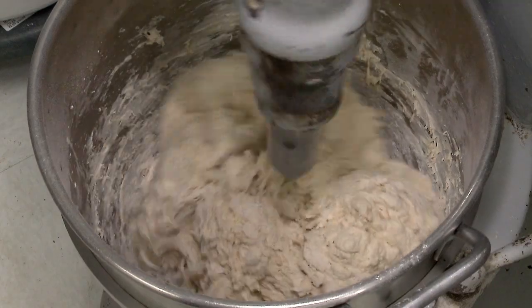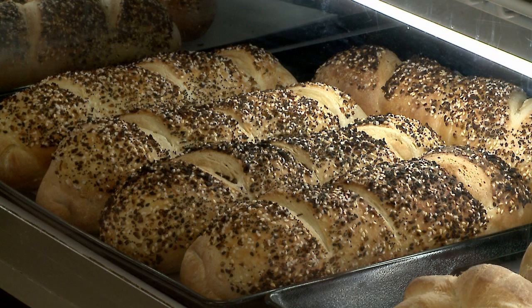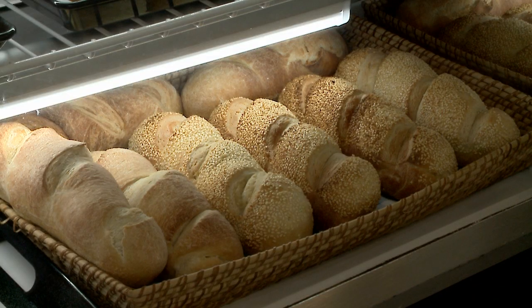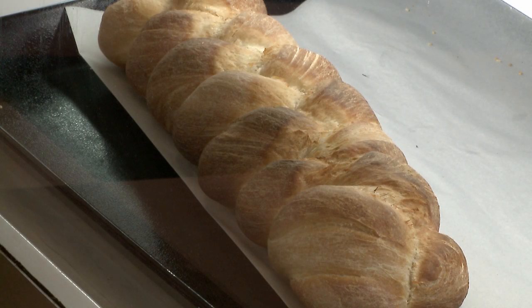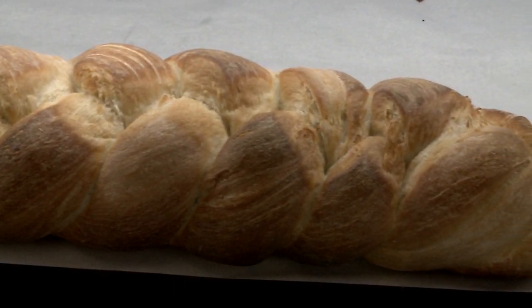One of our number one requests when we opened was bread. We have Italian long loaves with everything bagel seasoning and with sesame seasoning. We also have Italian peasant loaves, and we have a braid out there almost like a challah, but it'll actually break off in edible pieces, so you could break it off and eat it family-style.